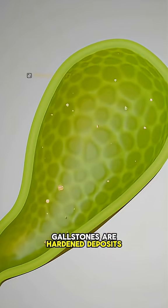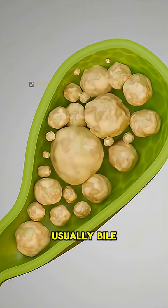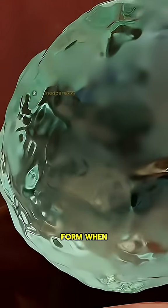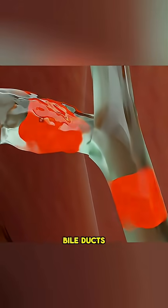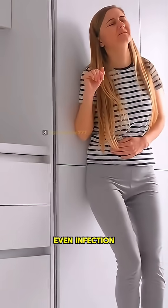Gallstones are hardened deposits of digestive fluid, usually bile, that can form when cholesterol or bilirubin builds up in the gallbladder. Over time, they block bile ducts, causing pain, nausea, or even infection.